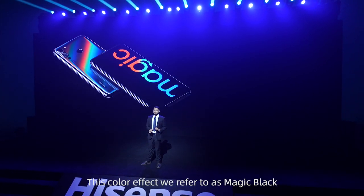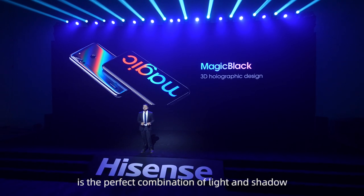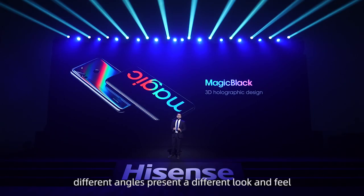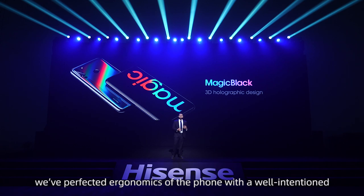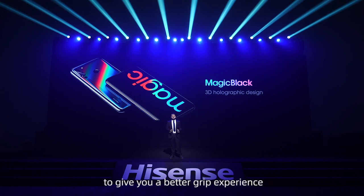This color effect, we refer to as Magic Black, is the perfect combination of light and shadow. With a flip of the phone, different angles present a different look and feel, making it all the more dazzling. Additionally, we've perfected the ergonomics of the phone with a well-intentioned curving along the edges of the back casing to give you a better grip experience.